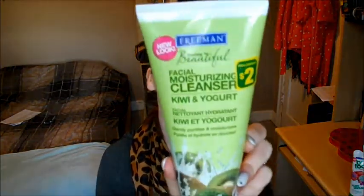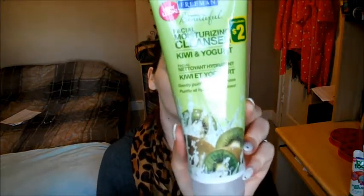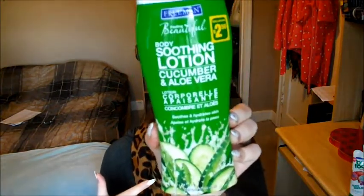I was really excited to see it, and if it works really well I'll go get another one before they're all gone. The last Freedmen product is a Feeling Beautiful Body Soothing Lotion with Cucumber and Aloe Vera — soothes and hydrates skin. Both the cleanser and the lotion are new to me; I've never even seen them at Walmart. The body scrub and the Barefoot products I've seen before. Super excited to grab these.